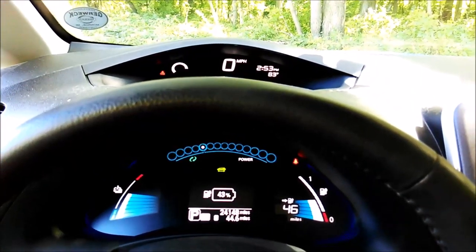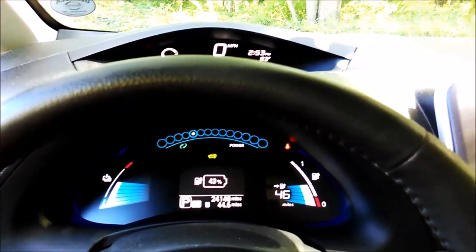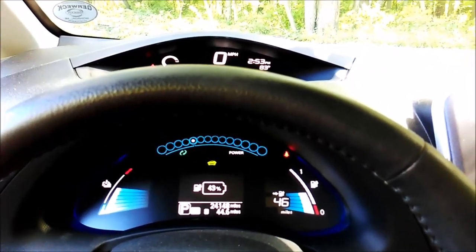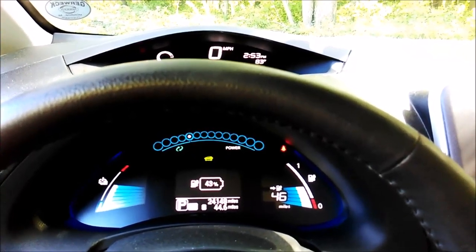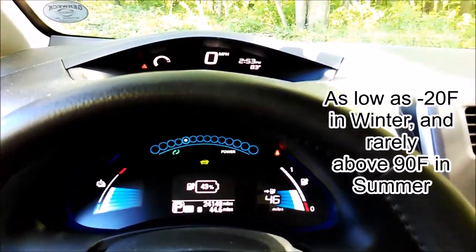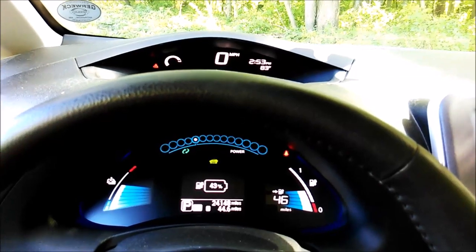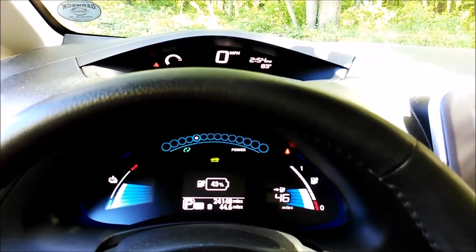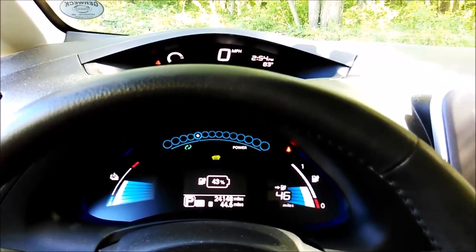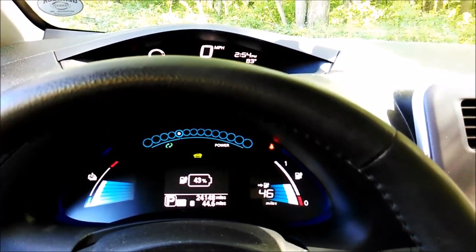It is currently 83 degrees outside and it's September 19th. I don't think that's too bad considering I'm here in Toledo, Ohio, which is a very temperate climate — we get all four seasons. It's probably most comparable to northern Europe or England, so you can expect battery longevity in that regard.